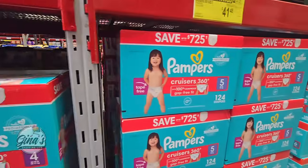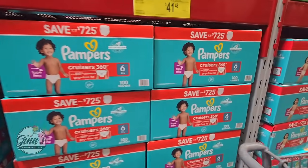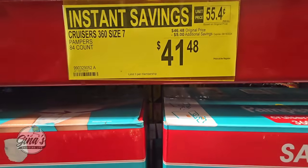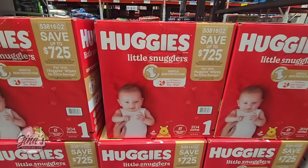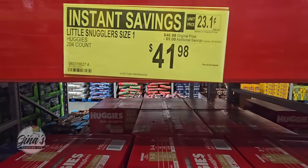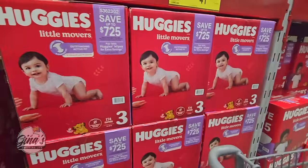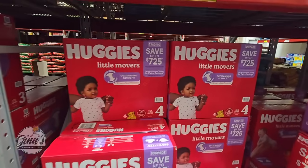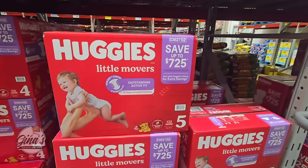We have size 5 and size 6 as well. Size 6 has 100 and size 7 has 84, so you see the difference in quantity. The Huggies are also on sale — each size is pretty much the same, $5 savings, $41.98. Depending on the size you'll have a different amount in each box. I was able to find most of the Huggies sizes — the Little Movers.